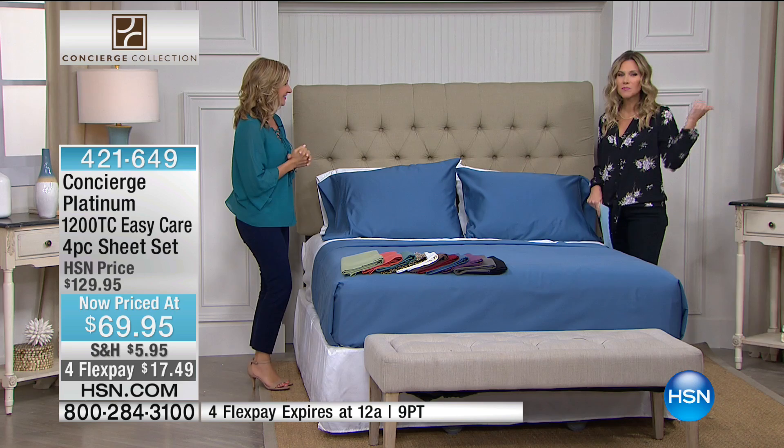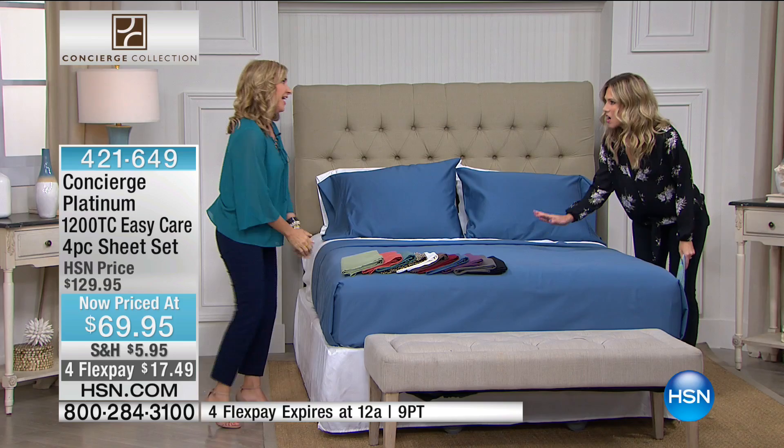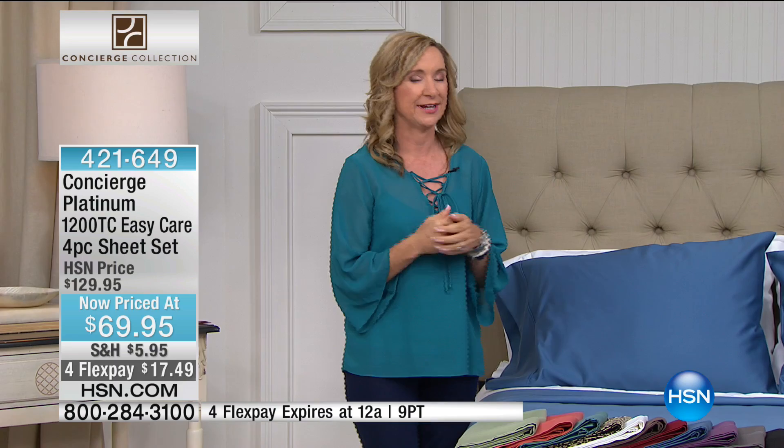Good to see you. We were actually backstage testing the ProForm bike that's coming up in a couple of hours — in our heels! But let's talk about these because this is honestly amazing. This is from our Platinum Collection. If you know Concierge Collection, we do a lot of fantastic sheets.